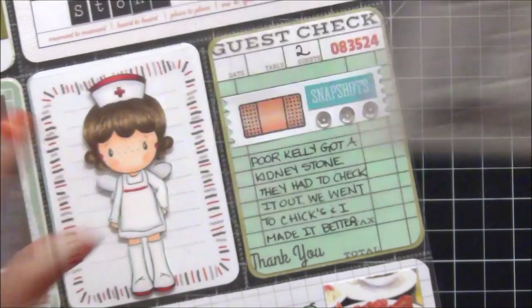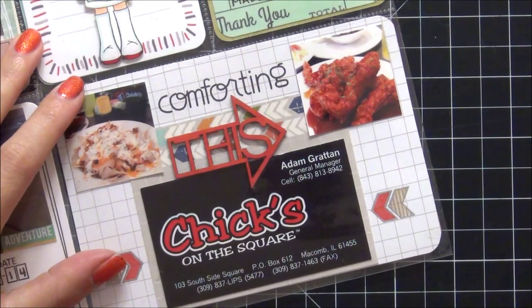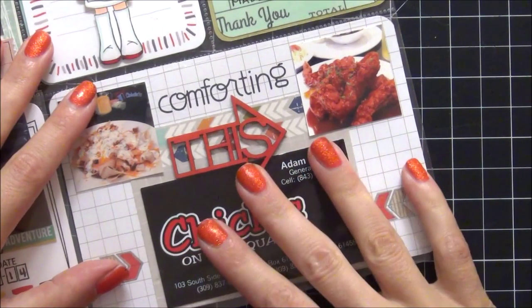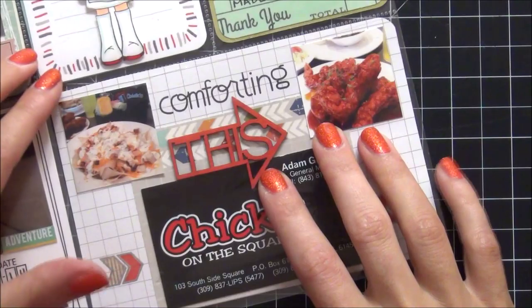I also used this comforting stamp. My husband wanted to have his comfort food — you would think somebody that just had a kidney stone would not eat food like this, but that's my husband for you. He wanted to eat comfort food because he was so miserable. After he passed the stone he felt much better and just wanted to get on the road with a good meal to head down to Lake of the Ozarks.